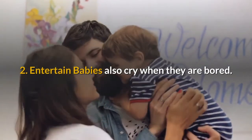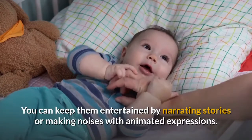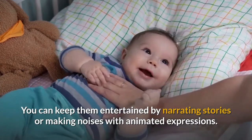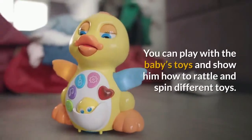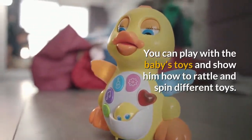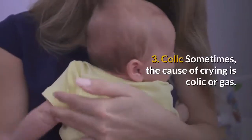If the baby is calm, you can turn the baby on his tummy and stroke the back from side to side and then up and down. Number two: entertain. Babies also cry when they are bored. You can keep them entertained by narrating stories or making noises with animated expressions, or play with the baby's toys and show him how to rattle and spin them.